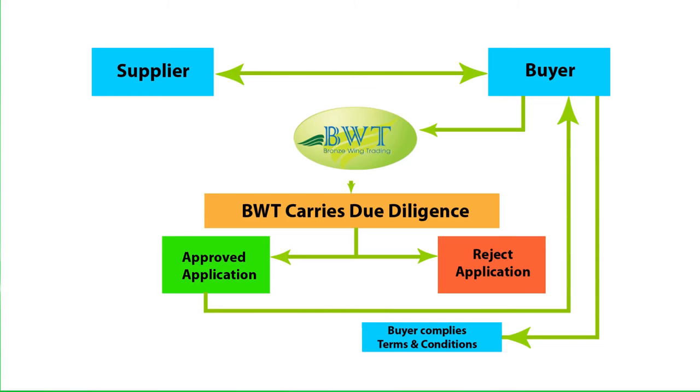4. Utility bills proving the authorized signatory's residence address and company address, 5. Latest 6-month bank account statement copy, 6. VAT registration and compliance documents, if applicable.